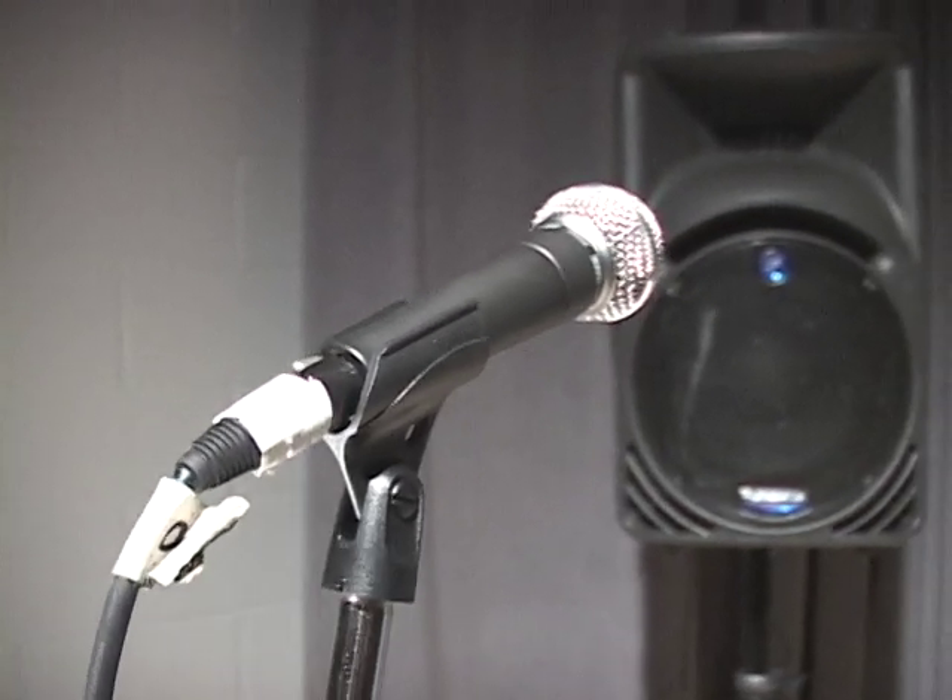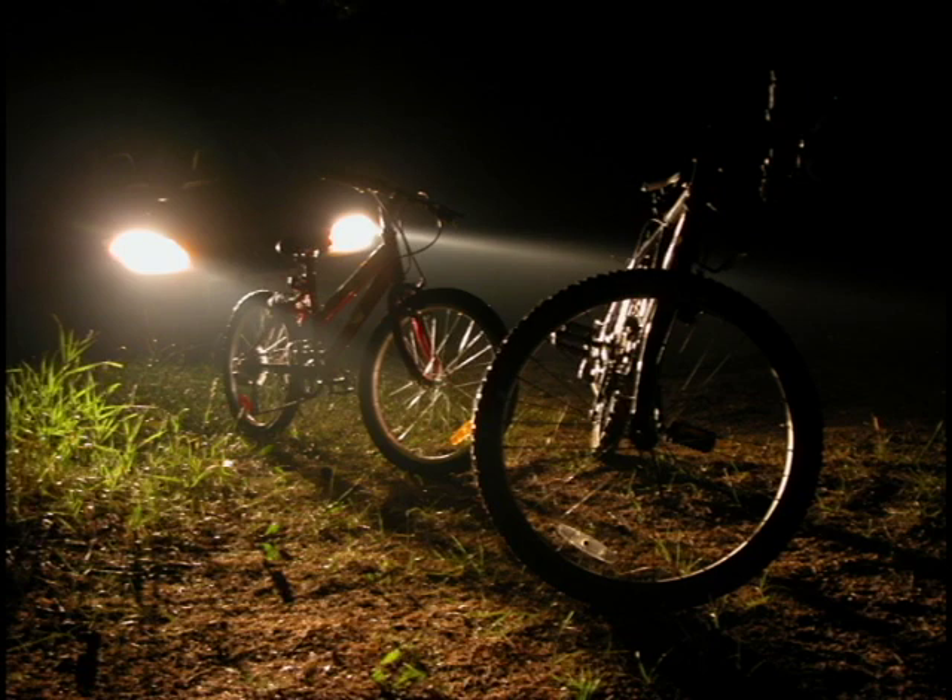A good way to understand this: imagine the sound projecting from the front of the loudspeakers is similar to the light projected from a car's high beam headlights. Make sure your mic is out of that light pattern.